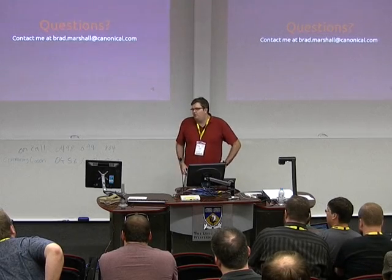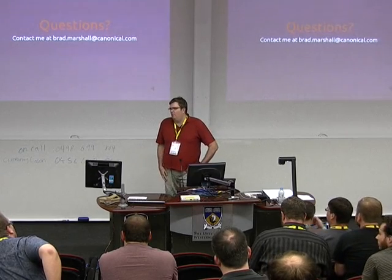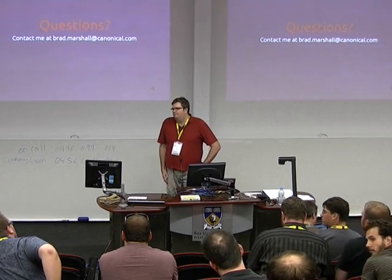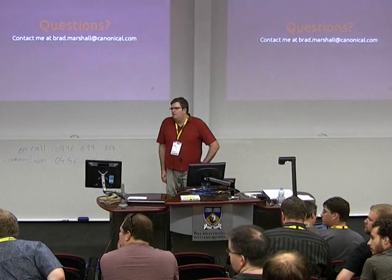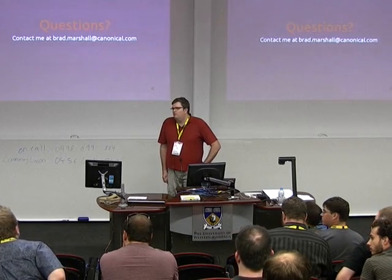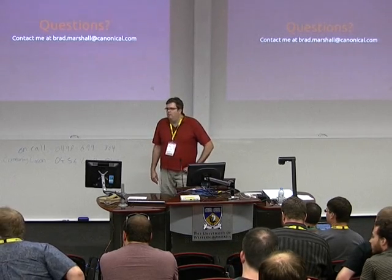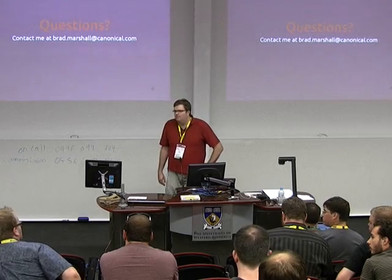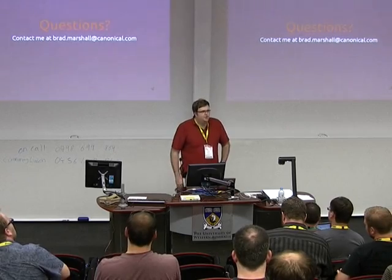Mojo is an internal tool we haven't released yet because it's not quite finished. Juju is something we developed inside Canonical; Heat is an OpenStack project. I'll be around all week if you've got any more questions. Thanks.